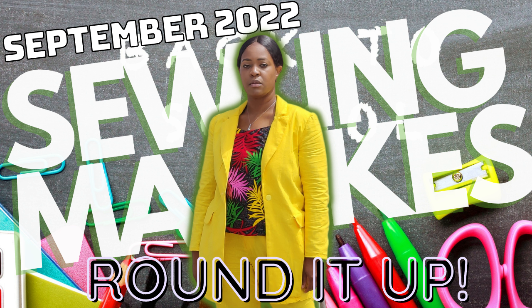Go get your coffee, tea, anything you want to drink, and come chill with me as we quickly go on this ride with the September 2022 sewing mix.